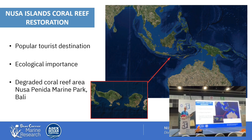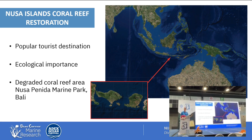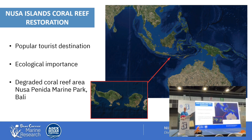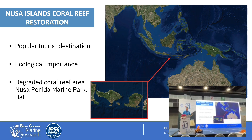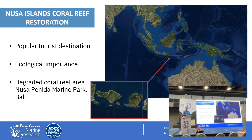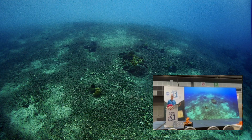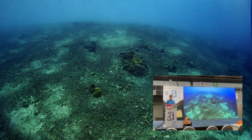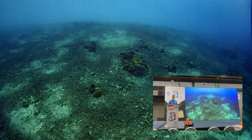Our main coral restoration site is located in Nusa Penida, which is at the bottom of the Indonesian throughflow in the center of Indonesia. It's a really popular tourism destination and also ecologically important because of strong currents and really healthy coral reefs. However, there is quite a lot of degradation taking place and a need for change. Our main restoration project is at Centell Reef, and this is what it looked like in the years leading up to 2018.